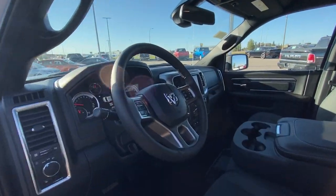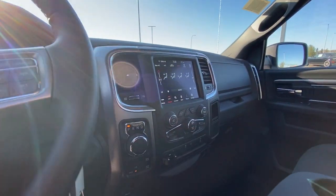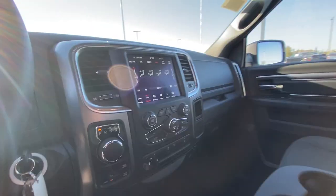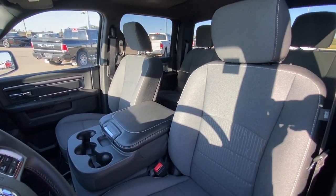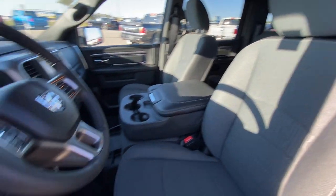Leather-wrapped wheel, automatic headlamps, trailer brake controller, 8.4-inch Uconnect, dual-zone climate control, bench seating — transport six in a pinch; that middle console flips right up.